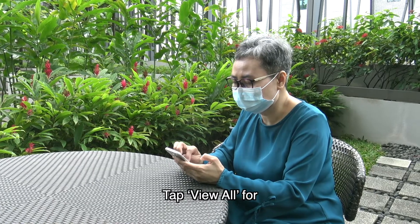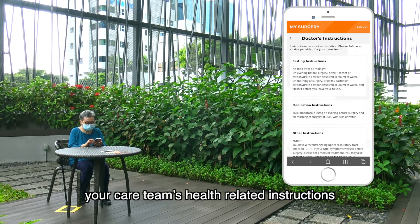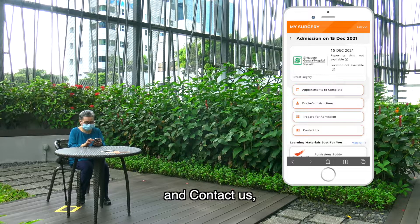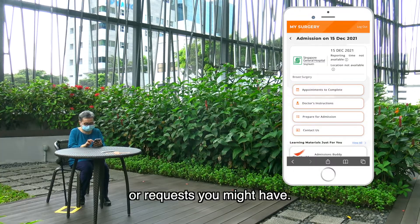Check 'View All' for any appointments to complete your care team's health-related instructions, like medication or diet information on pre-surgery preparations, and 'Contact Us', a channel for any pre-surgery enquiries or requests you might have.